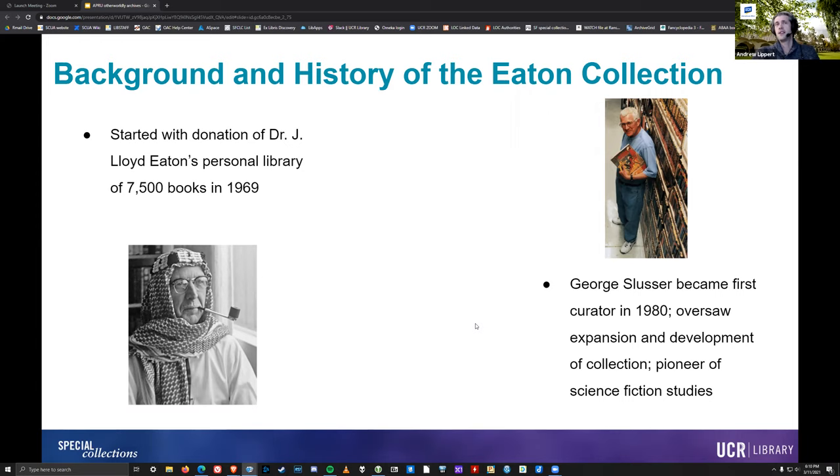Another important figure in the development of the Eaton Collection is the first curator, George Slusser. He became curator in 1980, a year after he joined the UCR faculty as a professor of comparative literature. He was instrumental in growing the collection and raising its profile, in large part by creating an academic conference for the study of science fiction, bringing graduate students in and helping people get doctoral degrees studying science fiction as part of the English and comparative literature departments. He ended up being a significant and foundational contributor to the development of science fiction studies as a discipline. In many ways, if not for George Slusser and the work he did with the Eaton Collection at UCR, it's hard to say that science fiction studies would have developed the way it did. We can credit him for the existence of the Speculative Fictions and Cultures of Science program here at UCR.